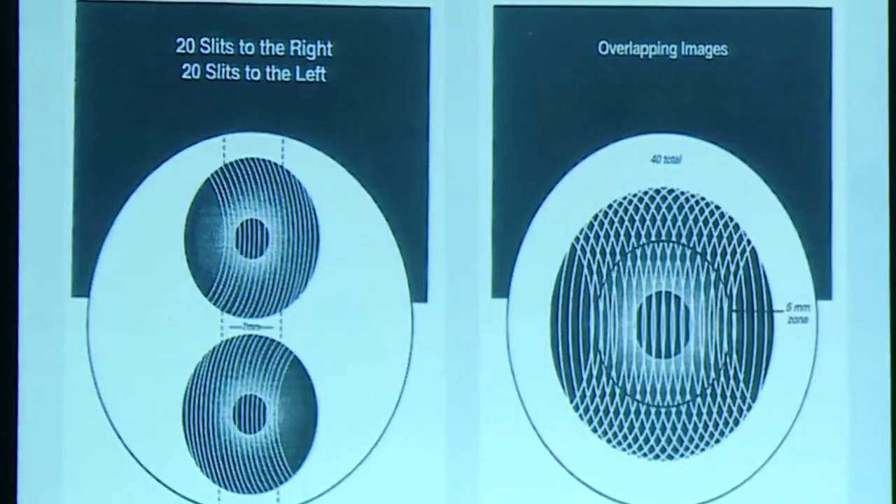In a slit scanning system, slits are projected onto the cornea in the vertical plane from both left and right. In the extreme peripheries, the number of slits is fewer, but as you come towards the centre, the number of coinciding slits is higher, meaning data accuracy is higher centrally. So compared to Placido where central accuracy was lesser, slit scanning provides better central corneal imaging than periphery.